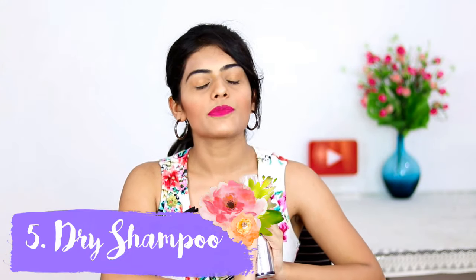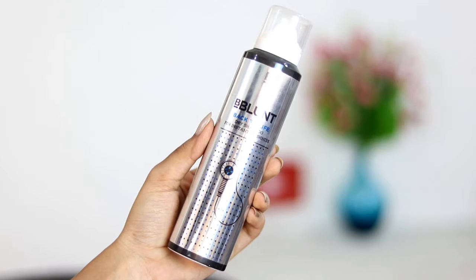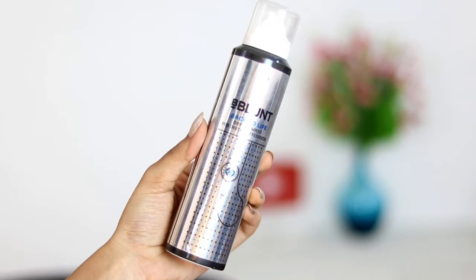My fifth essential is something every girl should own during summers. I know a lot of girls who wash their hair every day in summer, but I would never recommend that. Use a dry shampoo instead — this is the Be Blunt Back to Life Dry Shampoo, and it's one of my favorites. You can also purchase a smaller bottle so it's easy to carry with you.